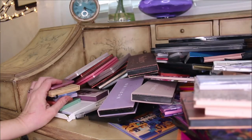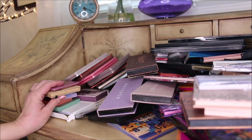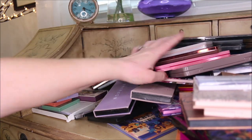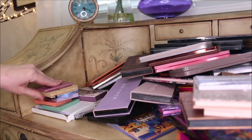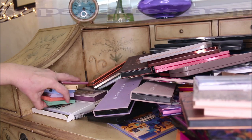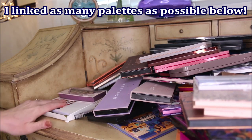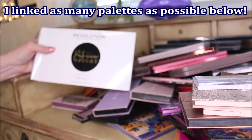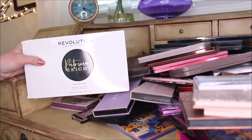This is crazy insane because there's no person on the planet that needs this many palettes. I'm going to start by showing you the ones that I very recently got that I am not decluttering, because I haven't even had a chance to show them on the channel.